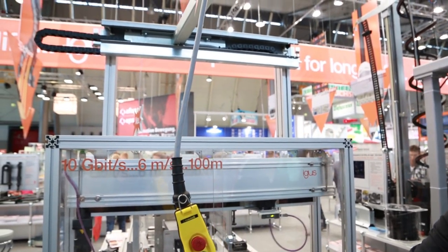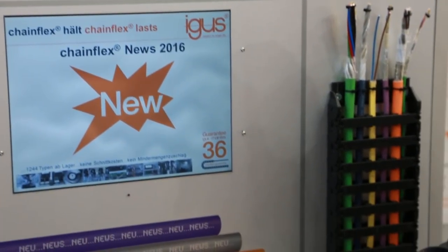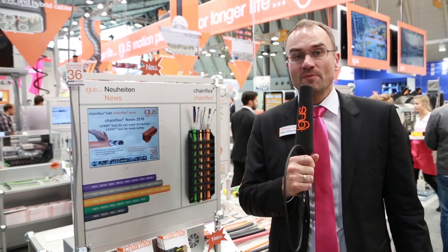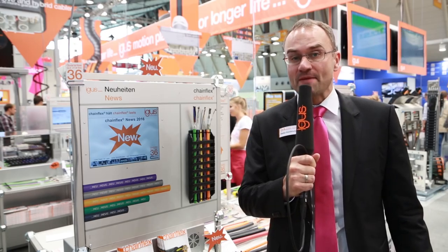Naturally, we have news from Chainflex — the number one in moving cables. For example, the bus hybrid cable, especially for axis 7 of robots. From the control cabinet to the robot, available to the specifications of ABB and KUKA.